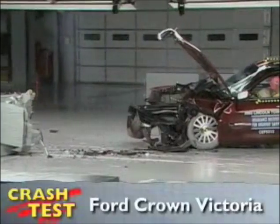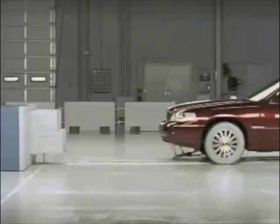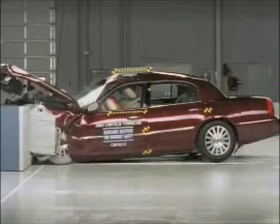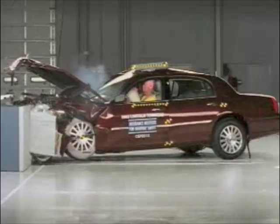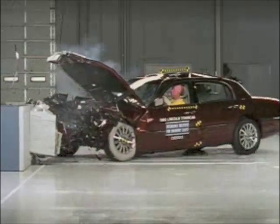That's the front crash test the Insurance Institute uses to rate the Ford Crown Victoria. The vehicle hits the offset barrier at 40 miles per hour. This is actually the Lincoln Town Car, but its crash test results also apply to the Crown Victoria as well as the Mercury Grand Marquis.